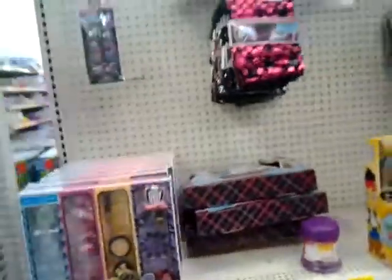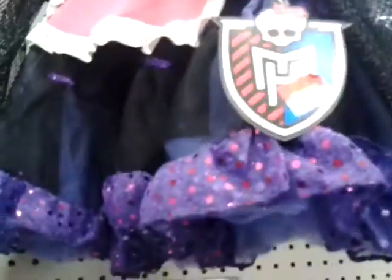Here is the Monster High stuff. They have Claudine's wig, Draculaura's coat, Claudine's skirt, Gulia wig, Monster High text messages, the Monster High camcorders, and these really cute leggings. I like these. I like Claudine's the best. They have the purse. They have the makeup kits.